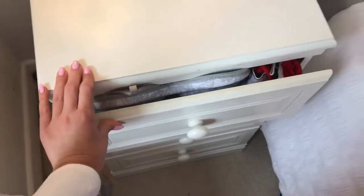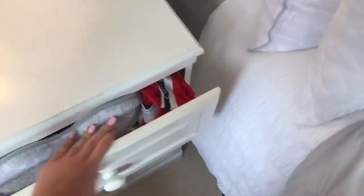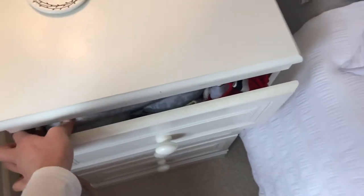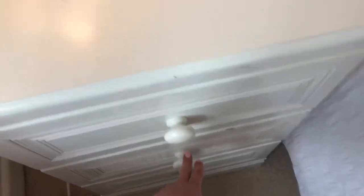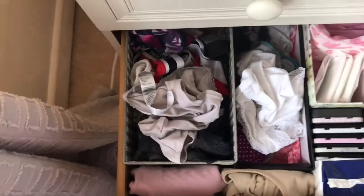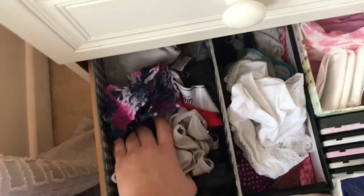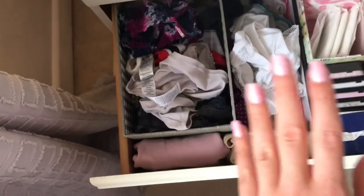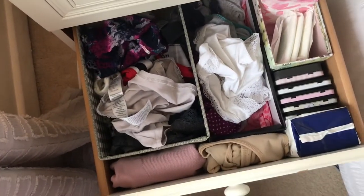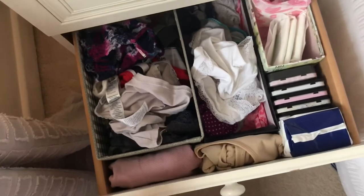It's a nightmare, let's be honest. Oh my god, how did I even shut this? Right, there we go. So this is my pants drawer — to be fair it's not too bad, though I also keep all my sanitary towels in here. I used to have one for thongs and one for granny pants but that's all messy now, so I just need to have a sort through. And then the last one is my sock drawer.